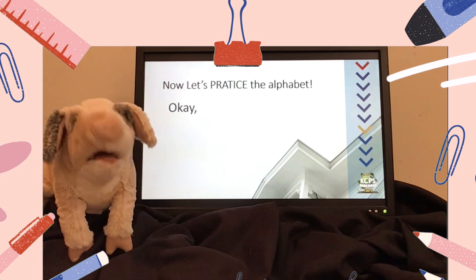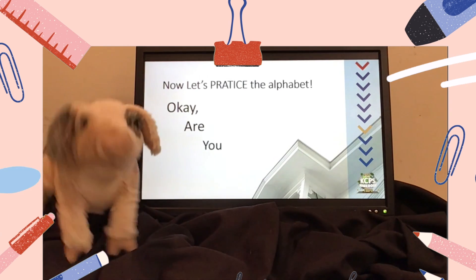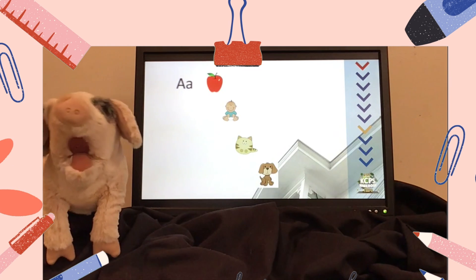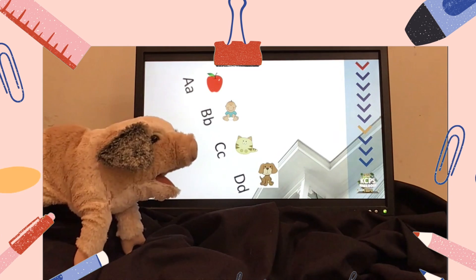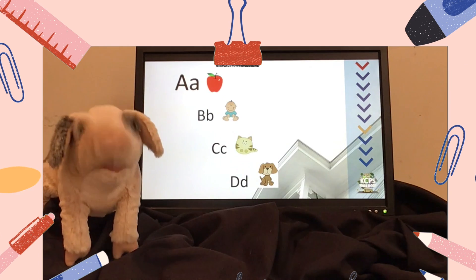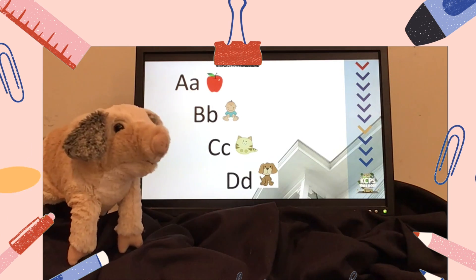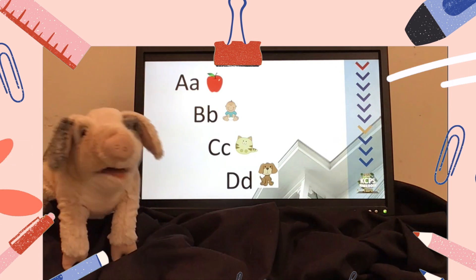Okay, are you ready? I am, so here we go. A, B, C, D. Now we'll say the sounds. A says ah, like apple. B says buh, like baby. C says kuh, like cat. And D says duh, like dog.